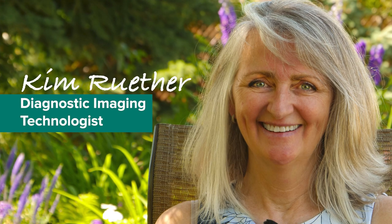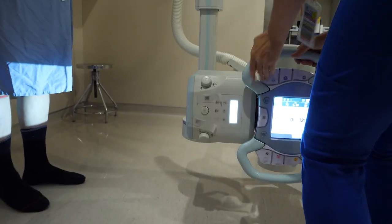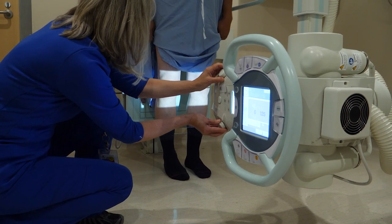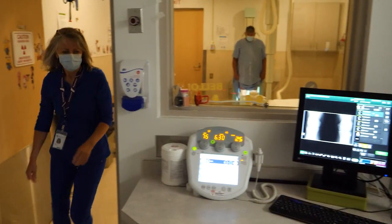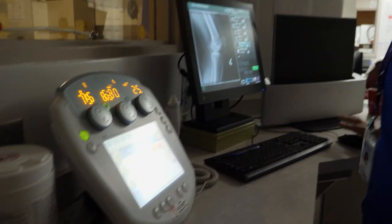Meet Kim Ruther. She's a diagnostic imaging technologist. Put simply, she's trained to use an x-ray machine to take pictures of people's injuries. Kim works at the hospital in Fairview, Alberta. She loves what she does — in fact, she's been doing it for 38 years.